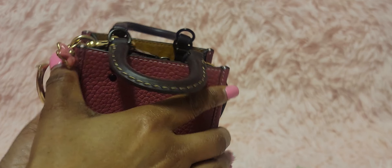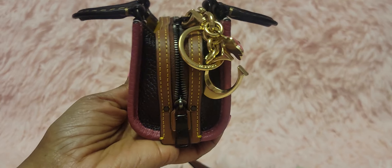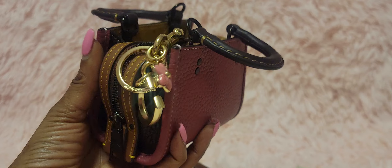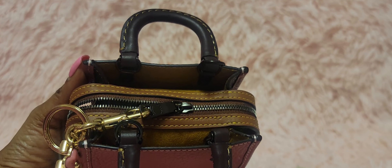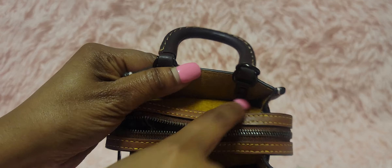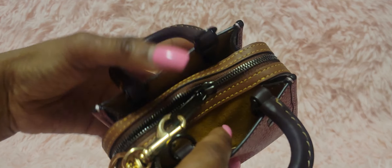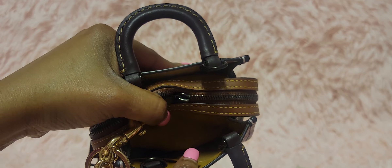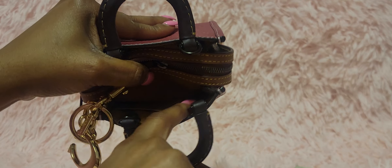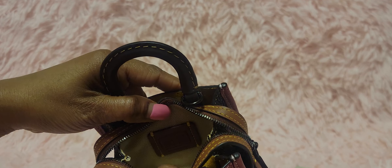Do you see what your girl had packed inside of here? This is not any type of trickery — I am showing you in real time. Get into the quality, the craftsmanship of this little bag. She is completely giving all that I want to receive. Inside, it is like suede on both sides. There is a little pocket on the inside so you can undoubtedly have your cards, cash, and things like that placed right there.